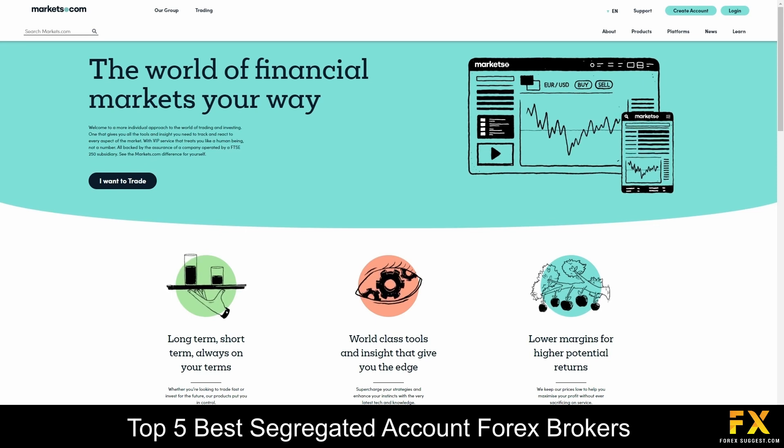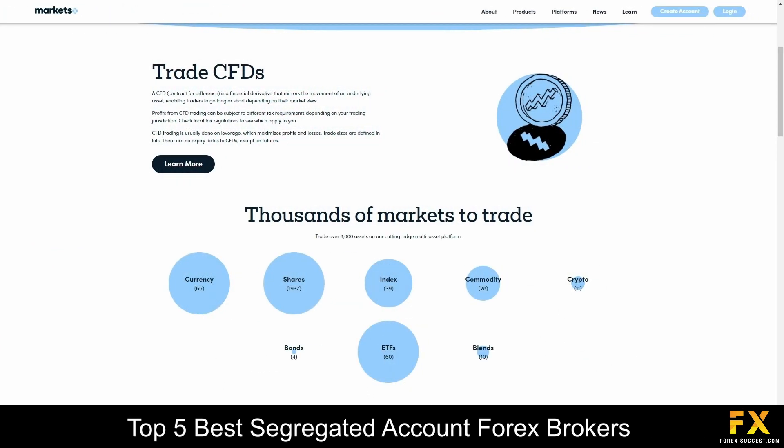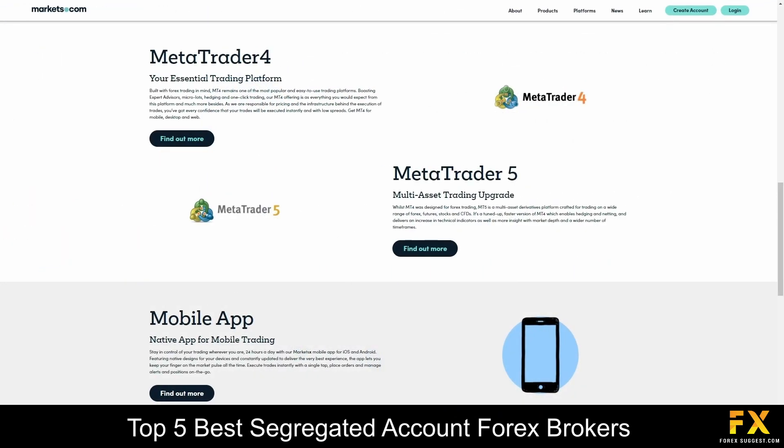However, it is also a suitable option for beginners, specializing in trading through Forex currency pairs, cryptocurrencies, commodity CFDs, bonds, index CFDs, equities, and ETFs. Platforms are available on MetaTrader 4, MetaTrader 5, and the Markets.com proprietary trading platforms, which are supported on Windows, iOS, and Android operating systems.